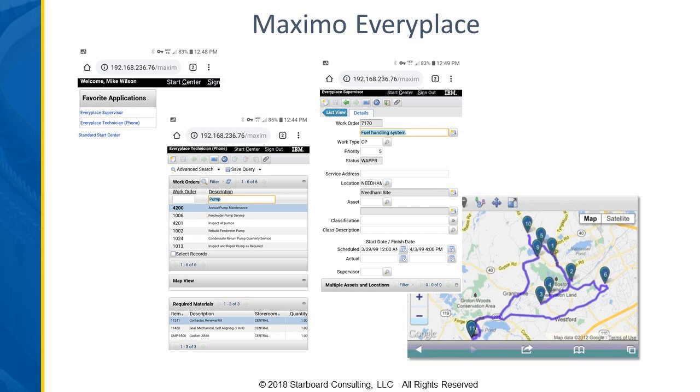As far as setting up EveryPlace, you'll typically clone an existing application and streamline it to meet your needs. You do have to check that it's used with mobile and then select the viewport appropriate for that application. There is a mobile start center where you can put some favorite applications out there and not have to navigate through numerous menus. There are also mapping capabilities — if you've got mapping within your enterprise Maximo, that will be available when you utilize Maximo EveryPlace.